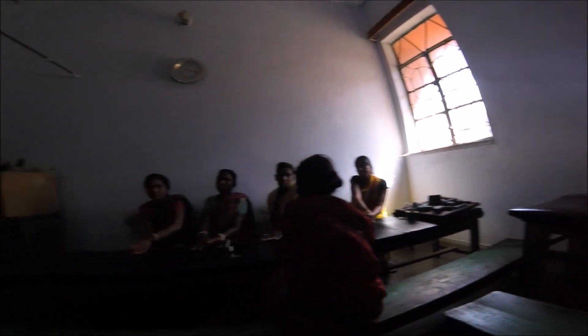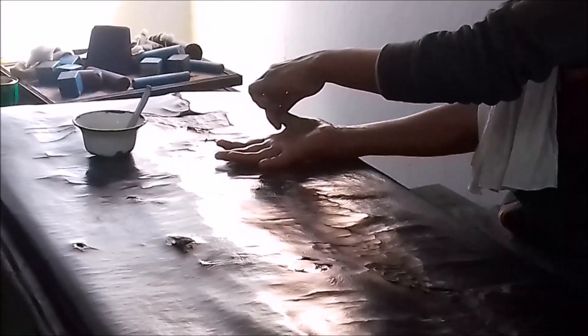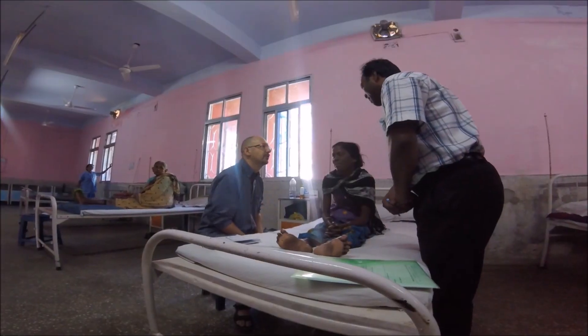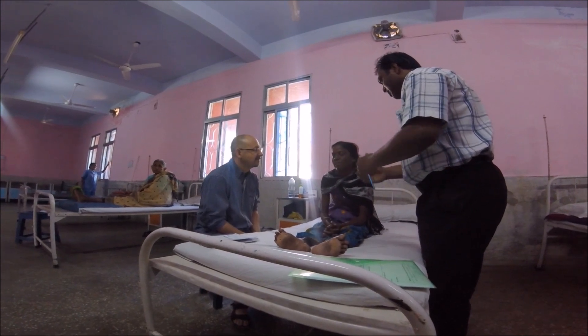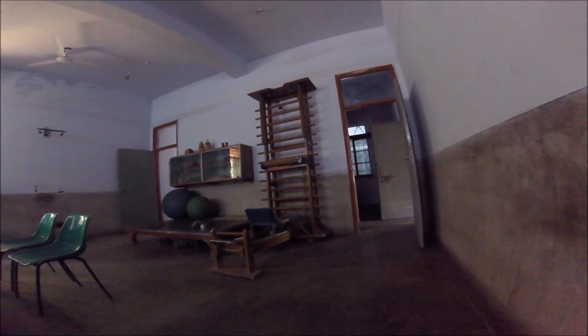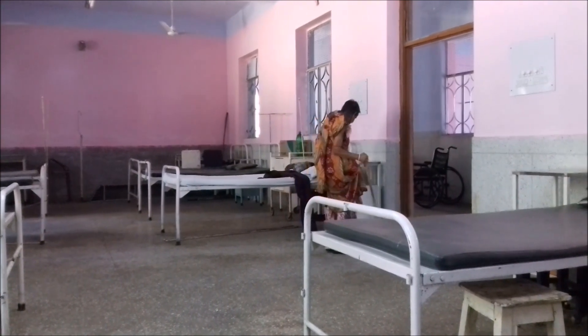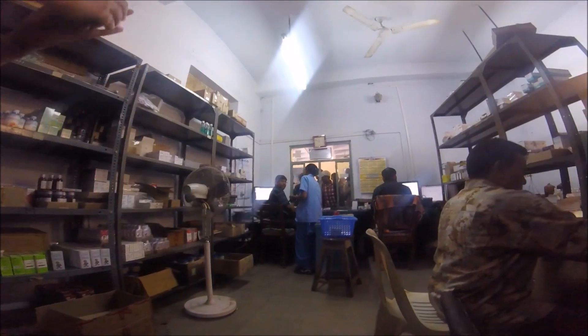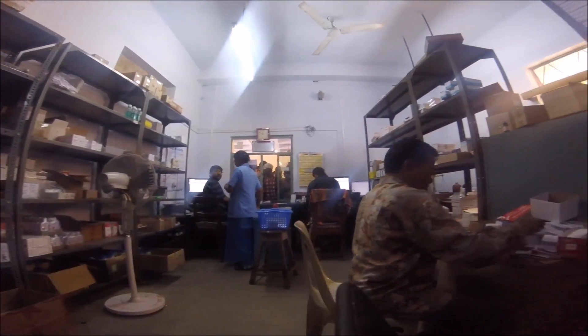Dr. Joy told us that lots of people would rather go home and risk dying than go somewhere else to be treated — because of affordability issues and not being able to get people to look after their families, or having to stop work for longer. Dr. Joy said she can't just let these people go. So although she's not a surgeon, she's taught herself both minor and life-saving operations through books and videos, because how could she let a patient go knowing they had basically no chance of survival without her help? That really floored us — it was truly humbling.